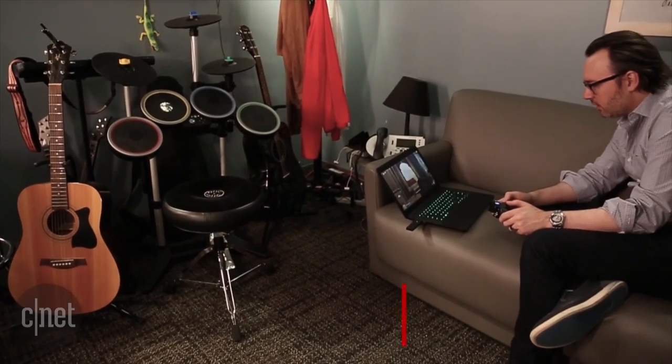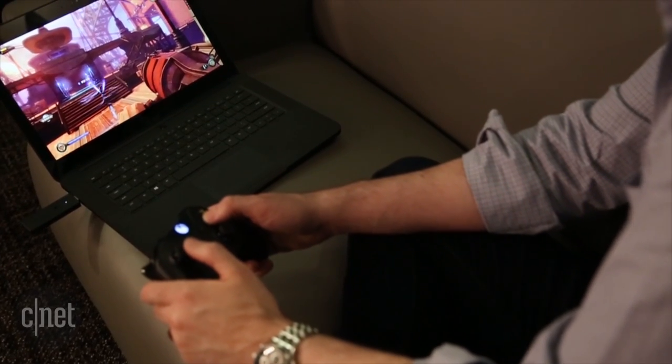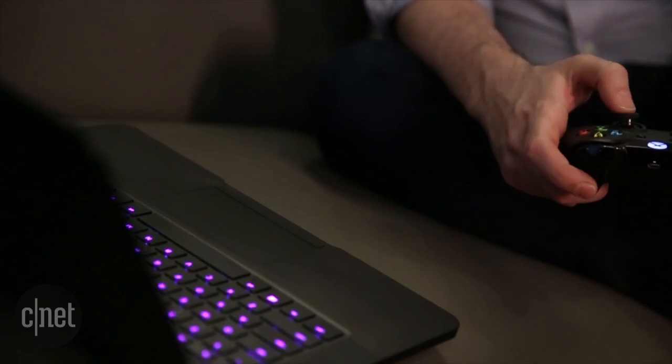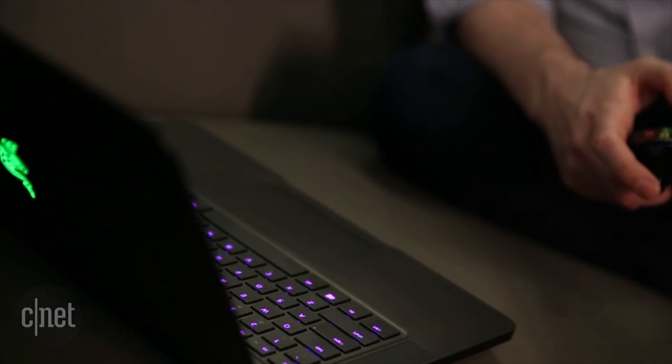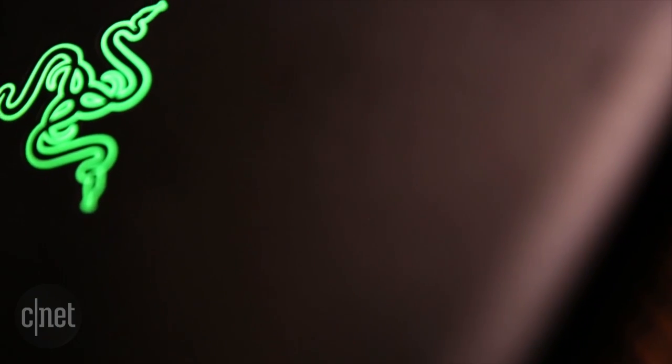Razer makes some very slick-looking gaming laptops and even a very cool non-gaming model called the Stealth, but this is its 14-inch flagship, the Razer Blade, which combines above-average gaming performance with a body that looks and feels a lot like a MacBook Pro if a MacBook Pro was made of matte black aluminum and had a twisty, glowy, snaky logo on its back.